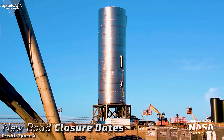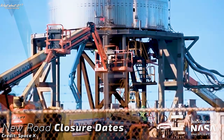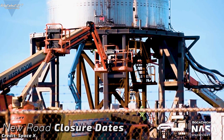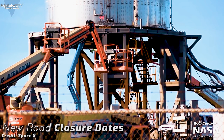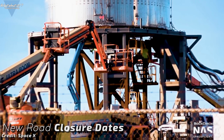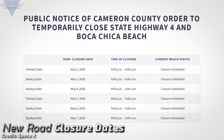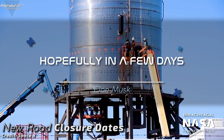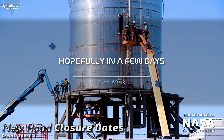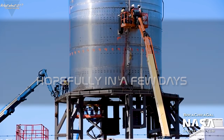While work on Serial Number 4 continues for a wet dress rehearsal and a static fire, and we still don't know exactly when the static fire will occur, SpaceX has set new road closure dates for Highway 4, underlining their fast-paced progress. We have test dates of May 5th as the primary date and May 6th and 7th as backups. Musk has stated on Twitter that he expects the static fire in the next couple of days, but it seems like he doesn't know an exact date yet either. So it is still a waiting game.